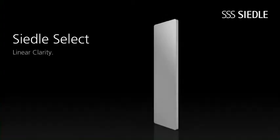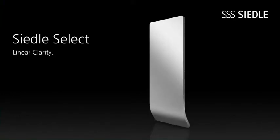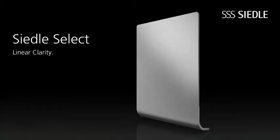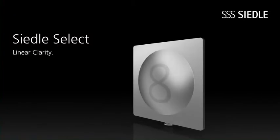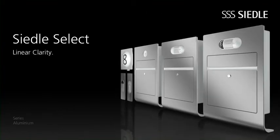Ziedle Select is a compact series with a strong identity that caters to the typical needs of smaller residential houses. All six components consist of a single clear shape. They're made of the same materials and fulfill all of the essential functions. Beyond that, all of the components can be combined variably. The receiver can be integrated into the mailbox, or installed as a separate door station. That's how Ziedle creates a uniform and harmonious language of form.